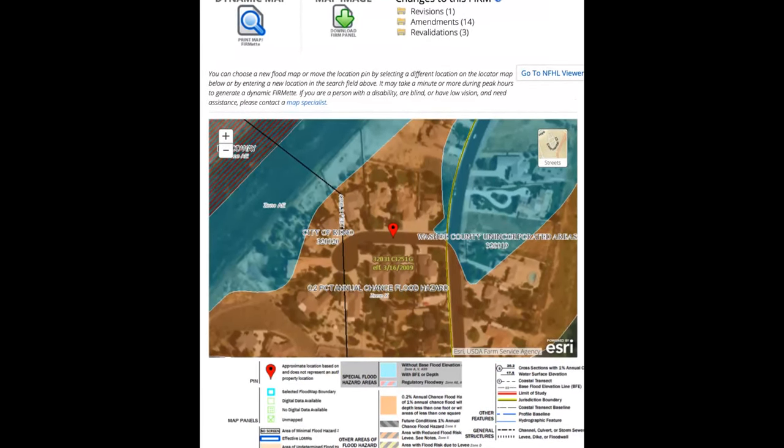FEMA Zone X means you are not in a Special Flood Hazard Area, and FEMA Zone D means the area has not yet been studied. If the layer is labeled as any other FEMA Zone, it means that you are in the Special Flood Hazard Area and you are required to have flood insurance if you have a federally-backed mortgage, like Fannie Mae for example. Remember, where it can rain, it can flood. You could still be at risk for flooding even if you are not in a Special Flood Hazard Area. Payout records prove that one in five insurance claims paid by FEMA are for homes that are not in identified flood zones.